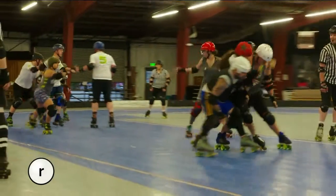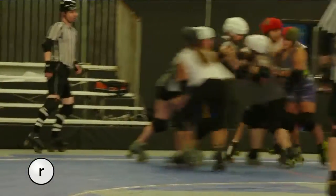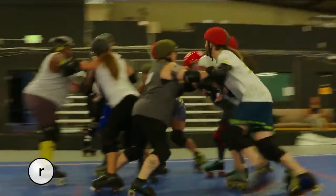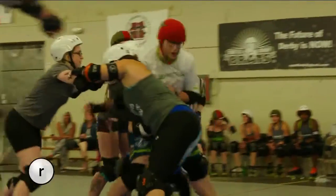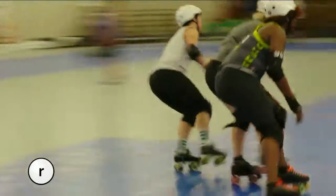The jammers — the two people with the stars on their helmets — are the people that score points for the team, so they do most of the offensive work. The rest, usually four on one team and four on another, are the blockers who form the pack. Racking up points is pretty simple: once the jammers bust through the pack, they score points for every skater they pass. With nicknames like Renegade Reefy, Cinnamon Slam, and Chocolate Coma, these ladies bring their A-game every night.